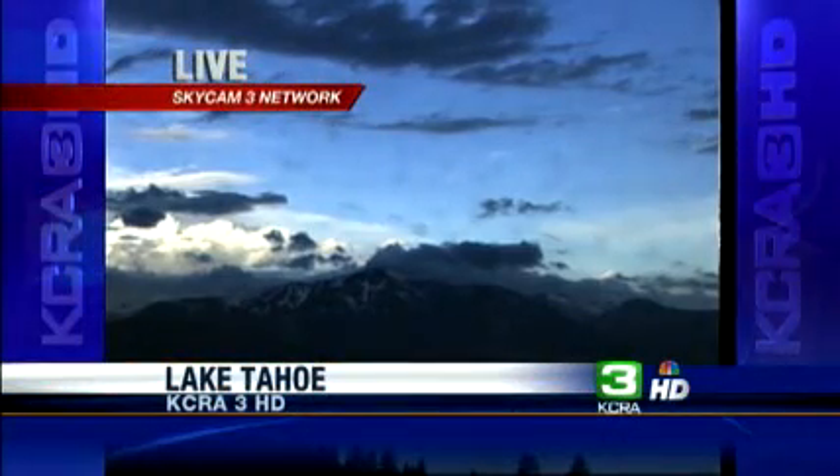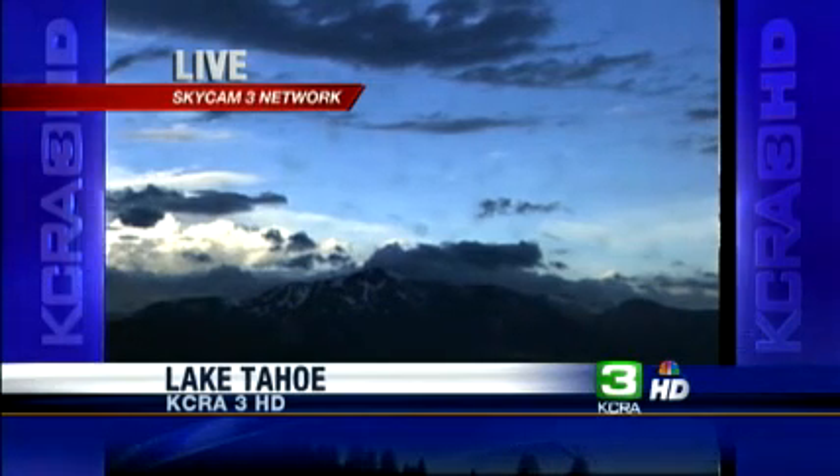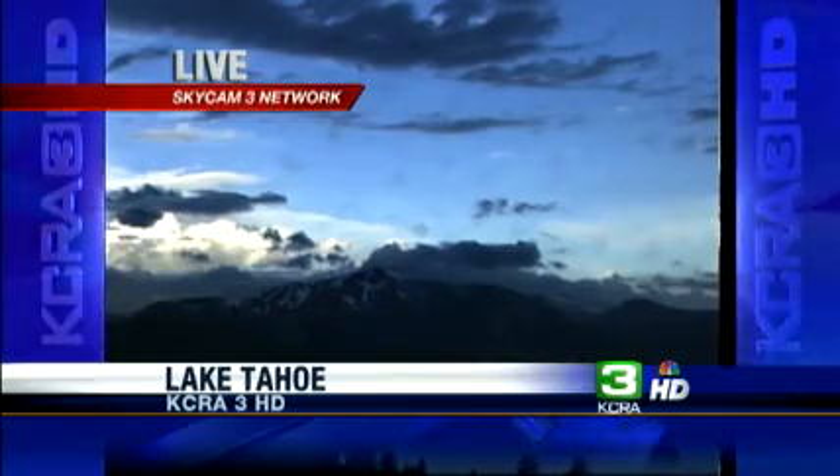Good morning, everyone. It is 6:44. We are live up at Lake Tahoe. Going to be clouds and sun and a lot of activity today — it's going to be a very busy day weather-wise. We hope you'll stay tuned as we continue to update that forecast.